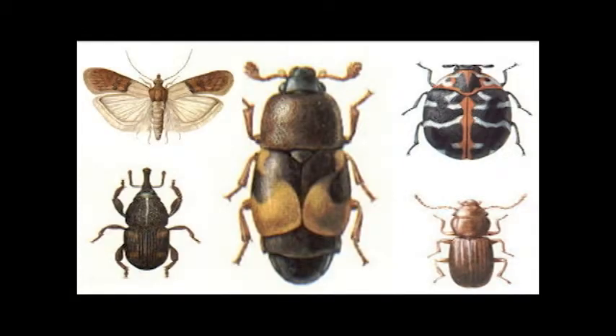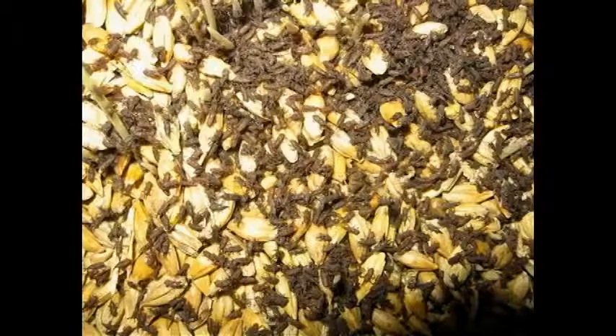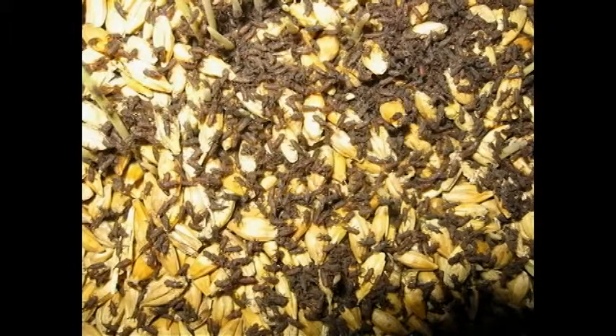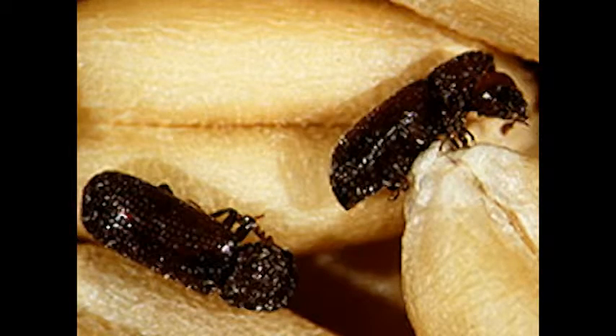In the Deep South, we face a lot more challenges to storing grain than they do up in the Upper Midwest. That is because insects are cold-blooded, which means that their development is dependent on temperature — the warmer it is, the faster they grow. So we have to try to keep our grain as cool as we can. With corn, that's fairly easy to do, but with wheat it's going to be a challenge because we can't get our grain cooled down in summertime in a way that's going to discourage the development of insects.